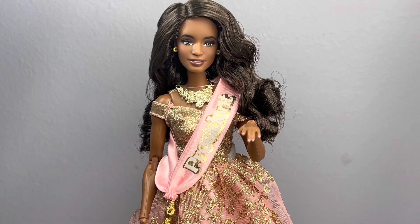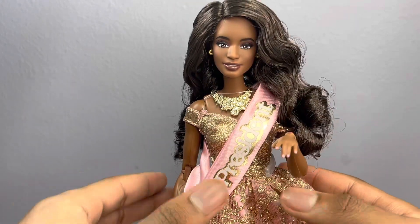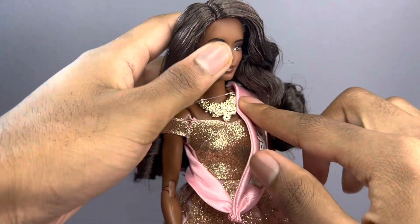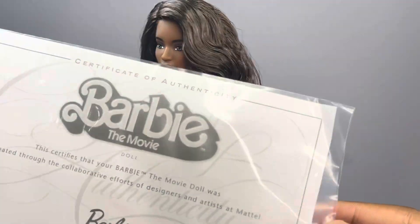I got her out of the box and she is so gorgeous — I'm literally in love with her, she's beautiful. I feel like she looks just like Issa but in a cute doll form, which is very beautiful. I just don't know where to start.